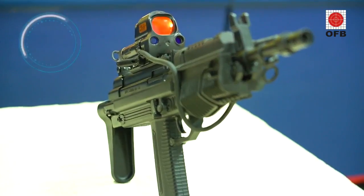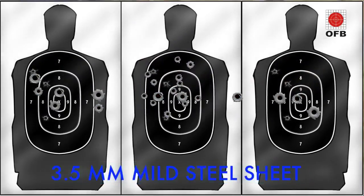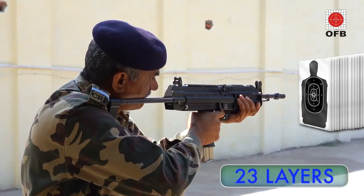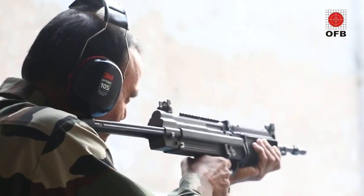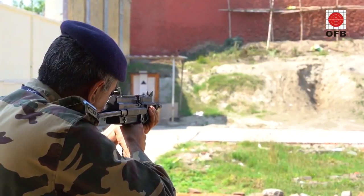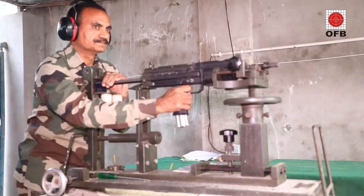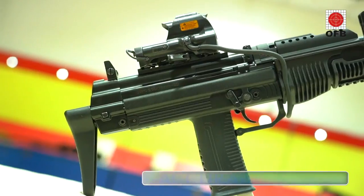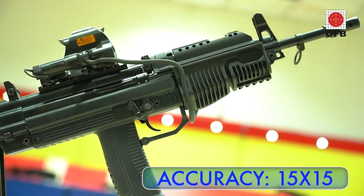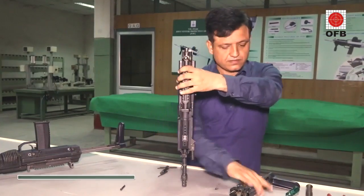It has a semi-bullpup design and can fire a round which can penetrate a 3.5 mm mild steel sheet or 23 layers of soft armor protection at 200 meters. Weighing less than 3 kg and with a low recoil, it can easily be operated one-handed. With a rate of fire of 800 rounds per minute, a 30-round all-steel magazine and an accuracy of 15 x 15 cm at 100 meters.